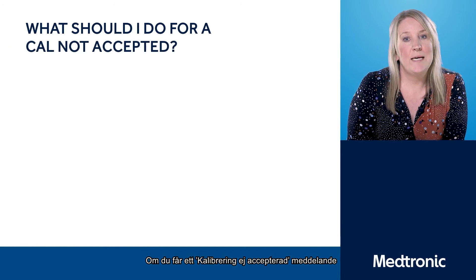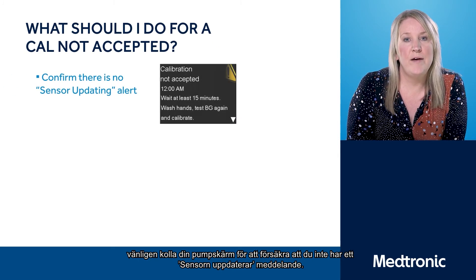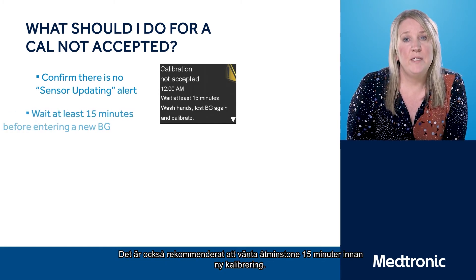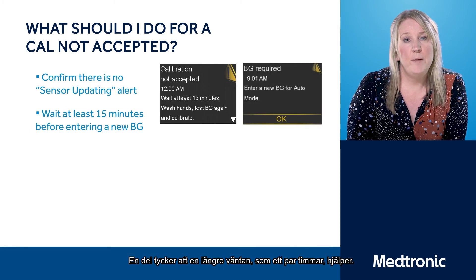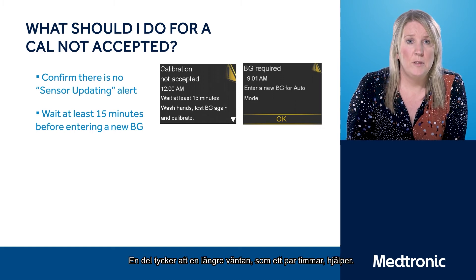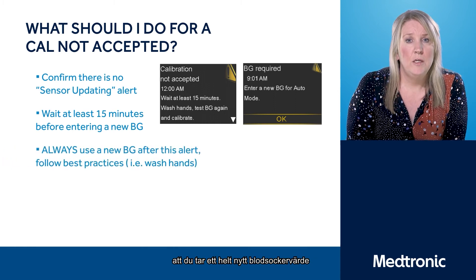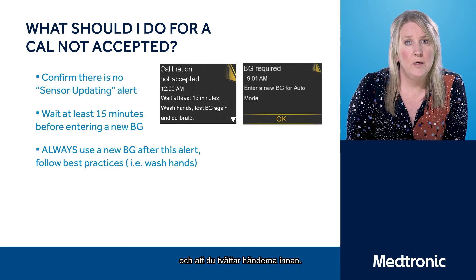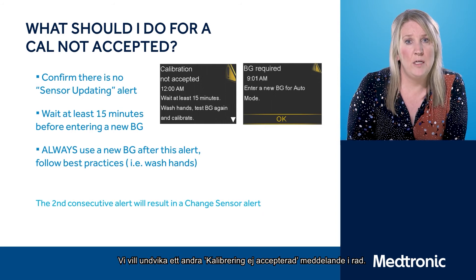If you receive a calibration not accepted alert, please check your pump screen to ensure that you don't have a sensor updating alert. It's also advised to wait at least 15 minutes before entering another calibration, though some people have found that waiting longer — more like a couple of hours — has helped. When entering another calibration, make sure you enter a new blood glucose into the system and wash your hands.